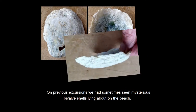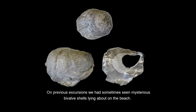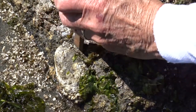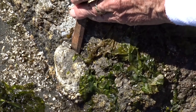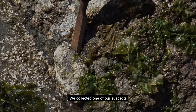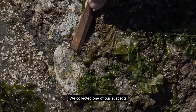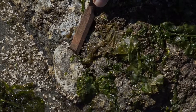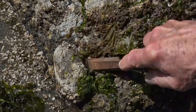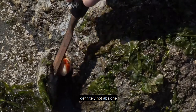On previous excursions, we had sometimes seen mysterious bivalve shells lying about on the beach. We collected one of our suspects — definitely not abalone.